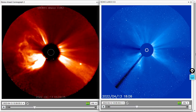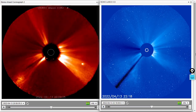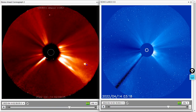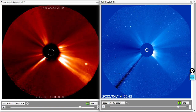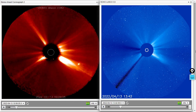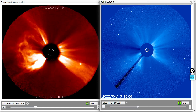We'll let that play through there — we had to go back a lot of frames to get all that imagery for you. If you're wondering what that bright area is over here, that is Jupiter on the Stereo A coronagraph. We'll let that play through one more time before we close out. Very significant far-side coronal mass ejection there.